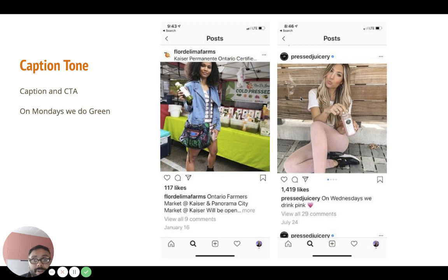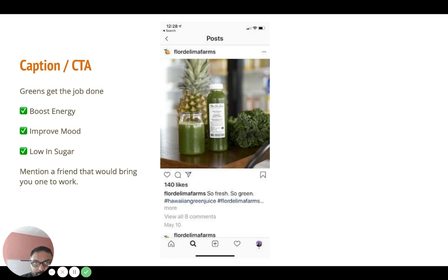Caption and CTA: 'Greens get the job done' is a current post. Some caption ideas highlighting benefits — boost energy, improve mood, low in sugar — then mention a friend that would bring you one to work. It plays on the emotion where your BFF who's following this account will probably tag you. Doing mentions and tagging friends works really well on smaller accounts. Bigger accounts ask questions and engage, but for smaller accounts it's more efficient. If you're going to have a call to action, use the ones where people tag a friend — you get more bang for your CTA and it helps build and engage the audience simultaneously.